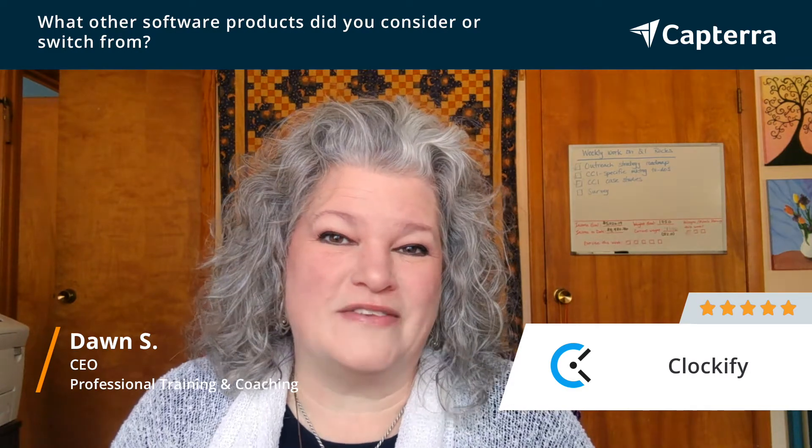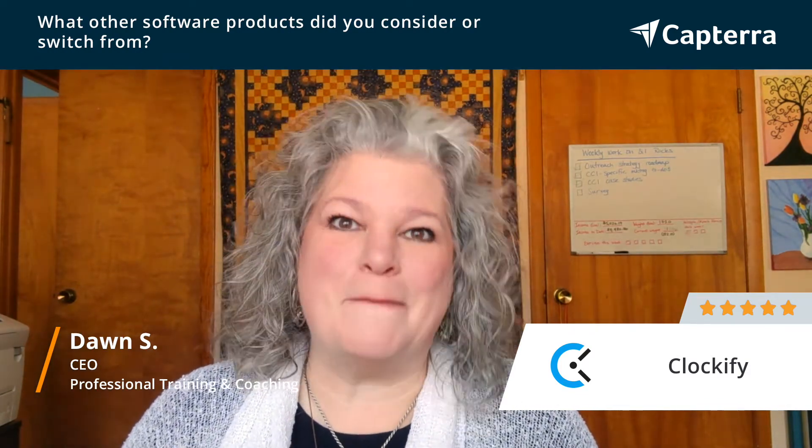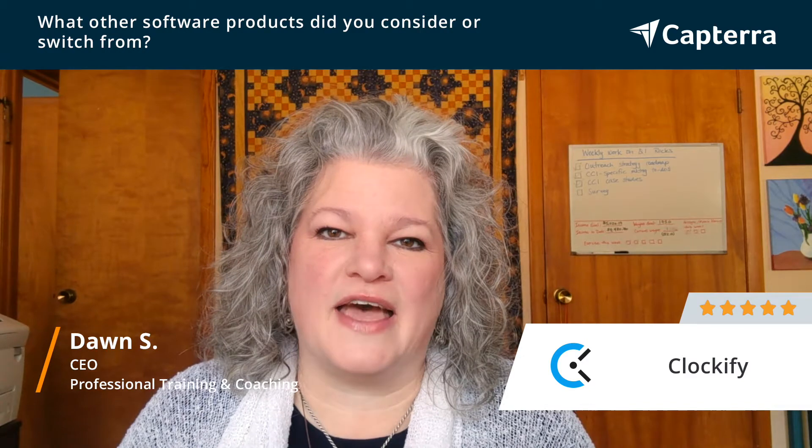Honestly, I just wasn't pleased with either the interface or the intuitive ability — and Clockify was the one that met those requirements. And because it wasn't just for me, it was also for my team.